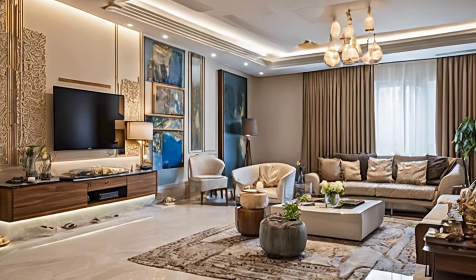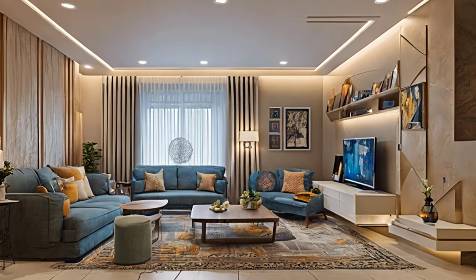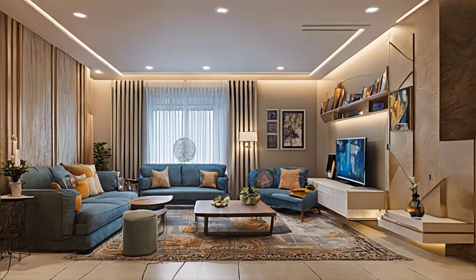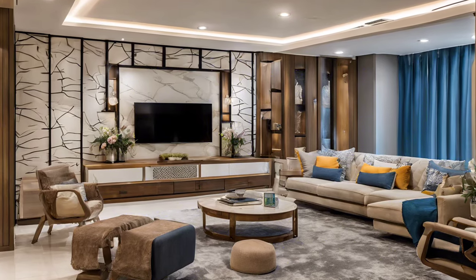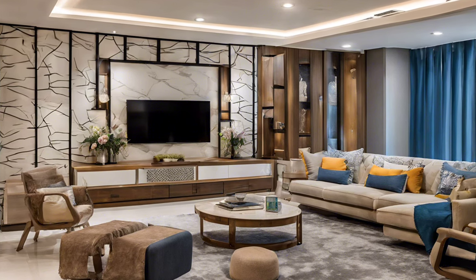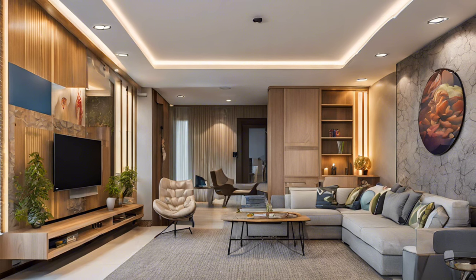Set a focal point. Usually, the television area or fireplace is the focal point of the living room, but you can create a unique highlight to represent your sense of aesthetics by displaying artwork or playing with mirrors.